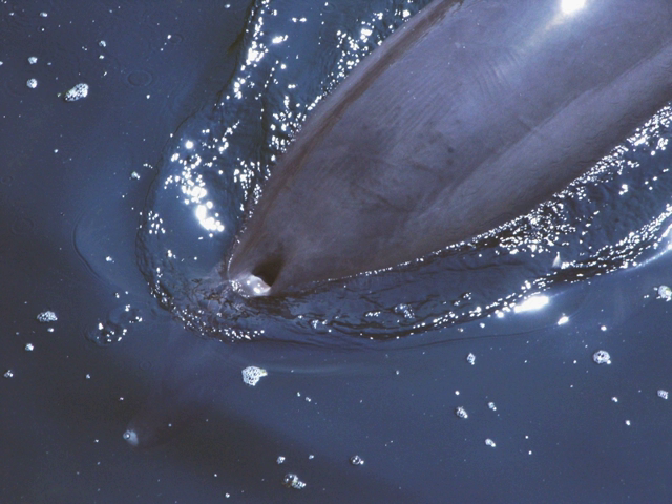As whales reach the water surface to breathe, they forcefully expel air through the blowhole. The exhalation is released into the comparably lower pressure, colder atmosphere, and any water vapor condenses. This spray, known as the blow, is often visible from far away as a white splash, which can also be caused by water resting on top of the blowhole.